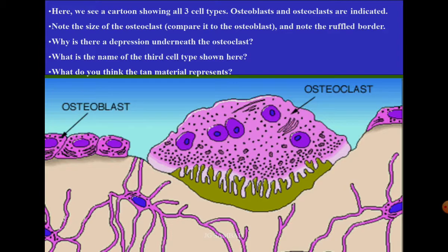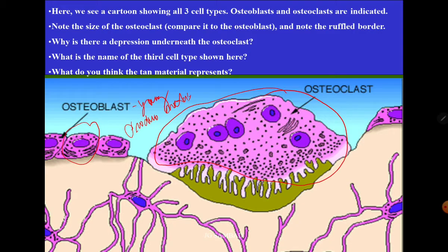Here you can see a cartoon showing three cell types. Osteoblasts are indicated — note the size of the osteoclast compared to the osteoblast — and note the ruffled border. There is a depression underneath the osteoclast. These are the osteoblasts — the young ones that produce the matrix. This is the osteoclast, which is large. And these are the bone matrix.